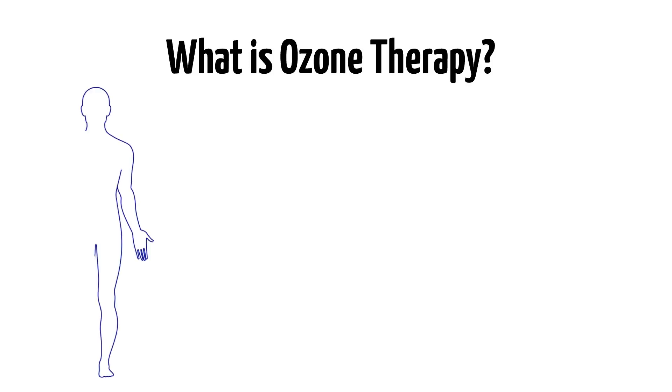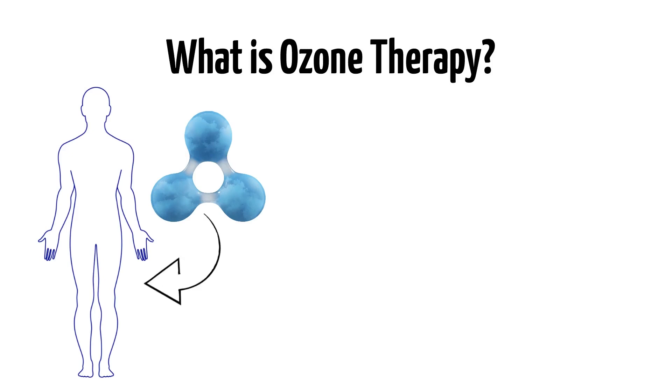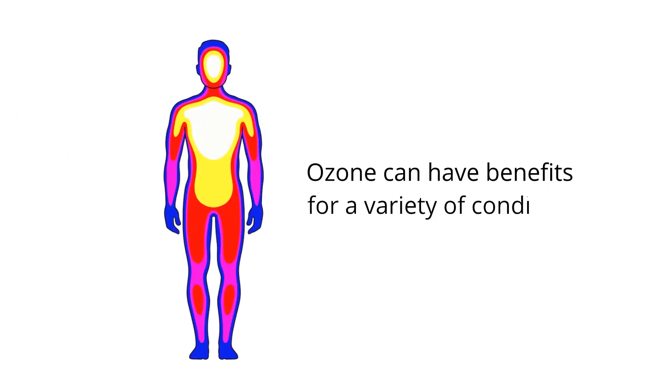Ozone therapy is used to help with an array of medical issues and is the simple act of introducing ozone into the body. This can be done through ozone insufflations, IV therapy, using ozonated water, and more. Through its work with the body's biochemistry, it can have benefits for a variety of conditions.